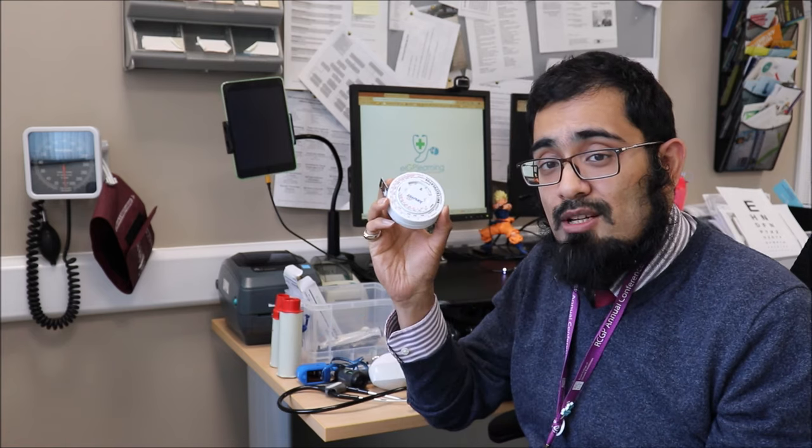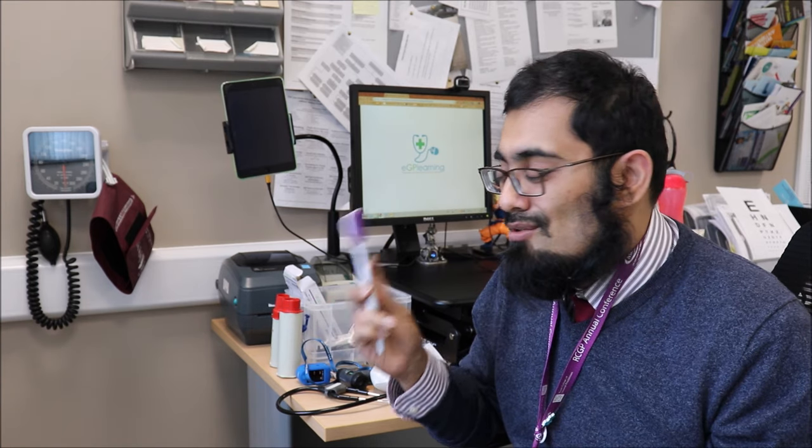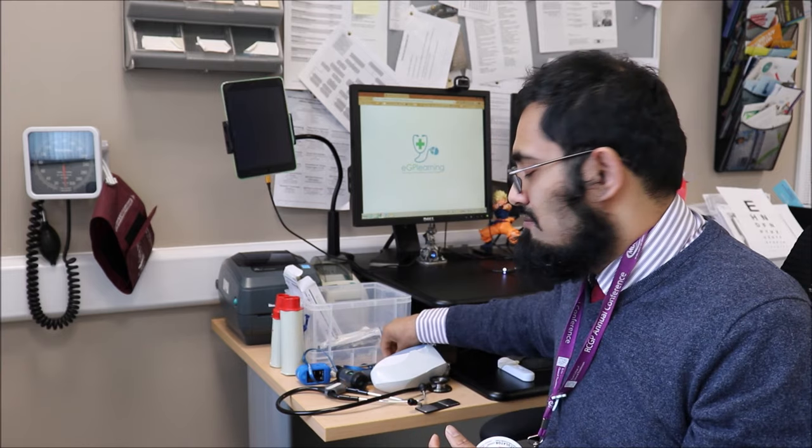Beyond the core kit, there are other things most GPs should have: a tape measure for measuring DVT limb circumferences or leg lengths; a tendon hammer — I love mine, a jaw-grip type I've had for ages, which also has the monofilament for diabetic foot checks; a tuning fork; and peak flow meters in both adult and child versions. Make sure all equipment is calibrated regularly. If you're a locum, build a good relationship with practices to ensure your kit stays calibrated and validated.